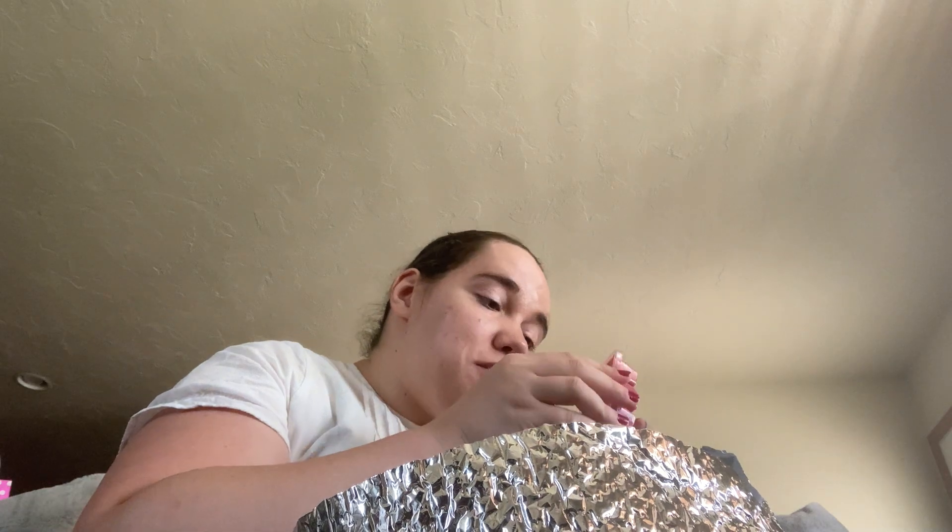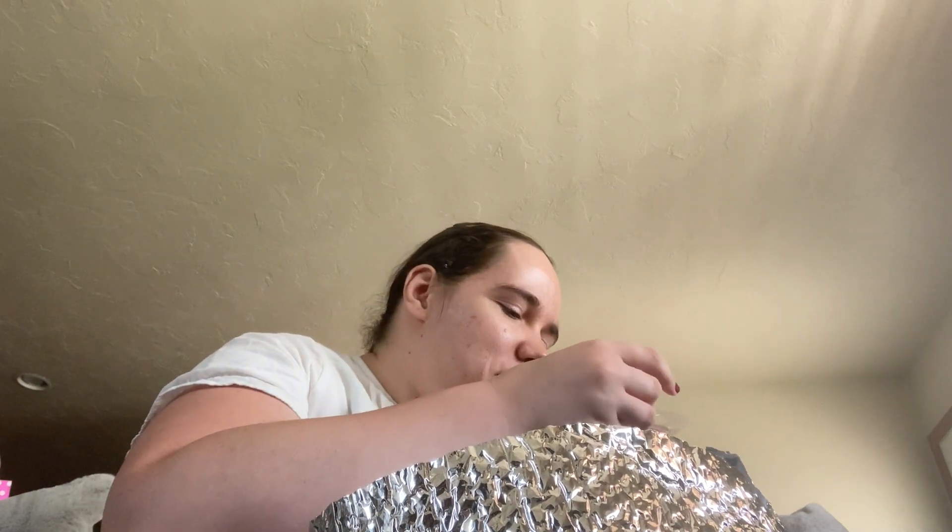And then I got a Cran Apple Crumble. This one smells good enough to eat — kind of smells like Thanksgiving to me. I have a feeling I will be enjoying this one a lot in a couple months.